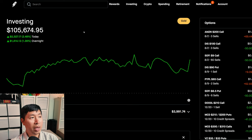Today was a very green day for me. During the day, I was up $2,527.17. After hours, I am up $1,411.13. So overall, around $4,000 up today.